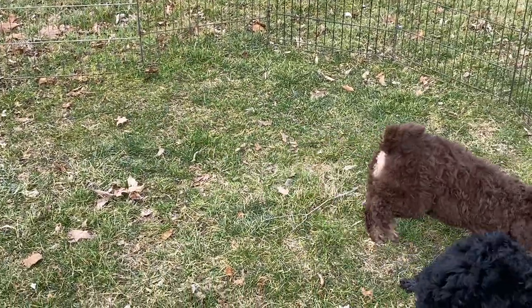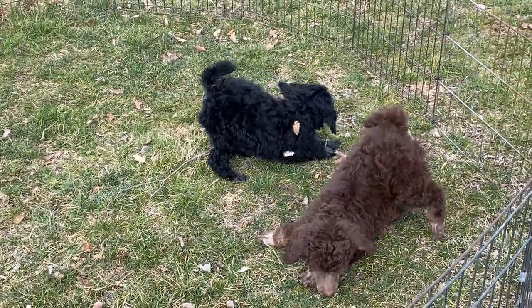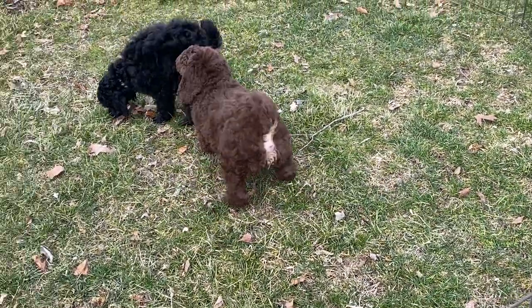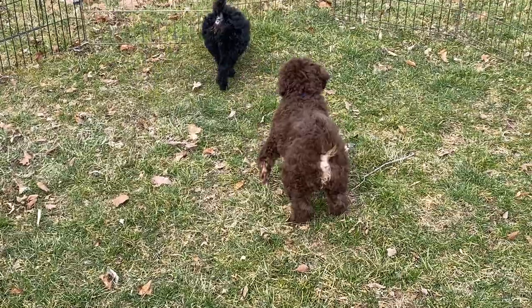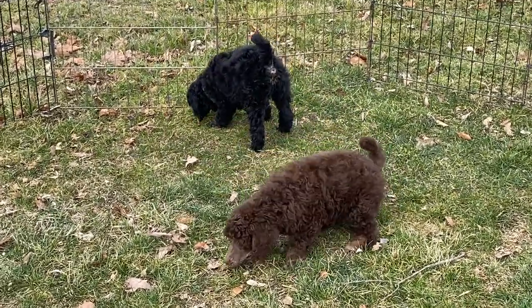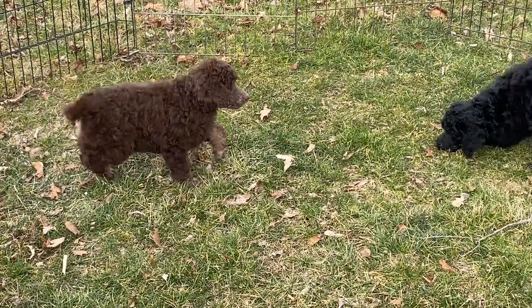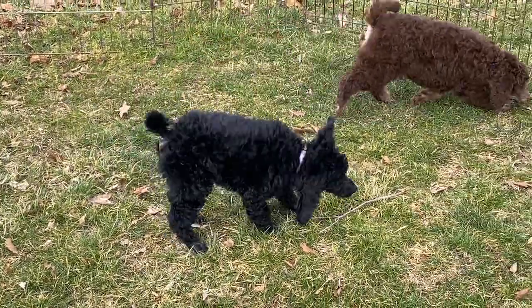Gypsy was a wonderful, wonderful dog. We did have her spayed, and we just placed her this last weekend in her forever pet home. So this will be my last litter out of Gypsy, and we won't have any more probably until next year. This is my last registered poodles for a while.